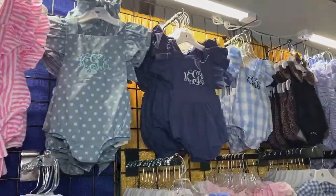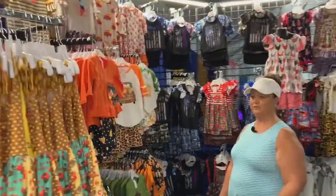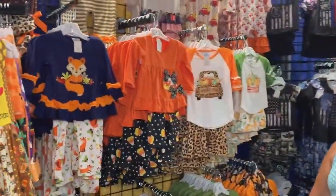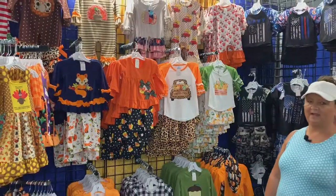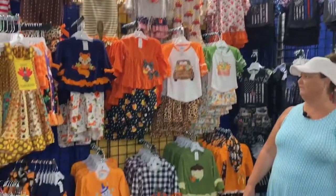Some of these are our newborn sizes at the top. And then down here we have our fall line — we're just going into fall. We do all holidays as well, starting with Valentine's Day all the way up to Christmas. This is some of our fall that has just arrived, and as you can see, they're absolutely adorable.